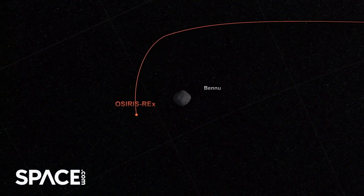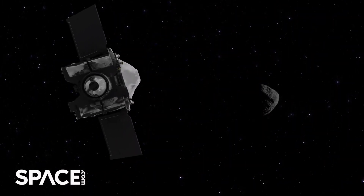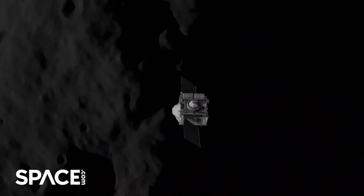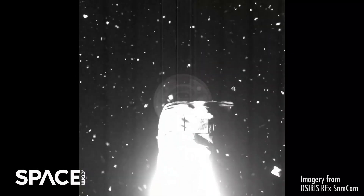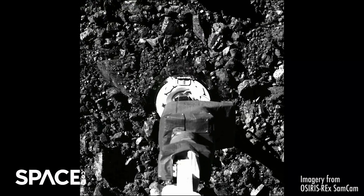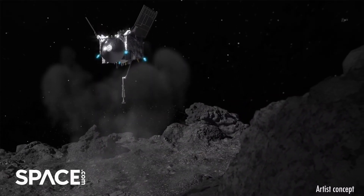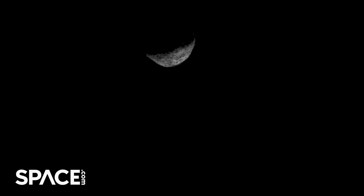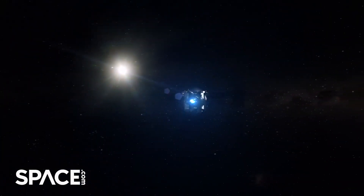OSIRIS-REx was NASA's first mission to collect a sample from an asteroid. The spacecraft will deliver this sample to Earth on September 24th. This will be only the third space rock fragment humankind will have brought to Earth. Japanese missions Hayabusa 1 and Hayabusa 2 previously delivered to us pieces of asteroids Itokawa and Ruigu.